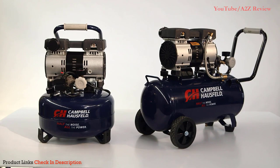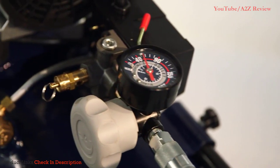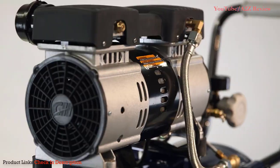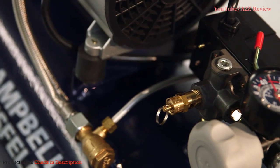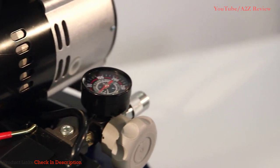And believe me, it works great. There's an eight-gallon and a six-gallon model, and they'll handle tons of jobs around your house. Both compressors have a user-friendly design that lets you easily monitor air pressure, and their components are designed to last up to four times longer. They have a durable, oil-free pump — no hassle, maintenance-free operation. Both models have a one-horsepower motor with a max PSI of 125.